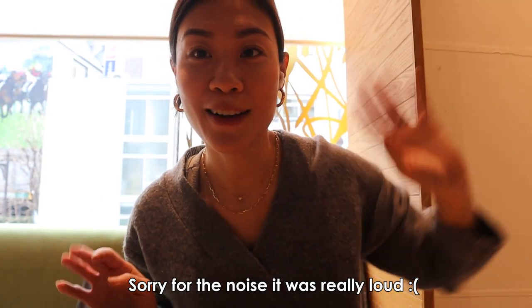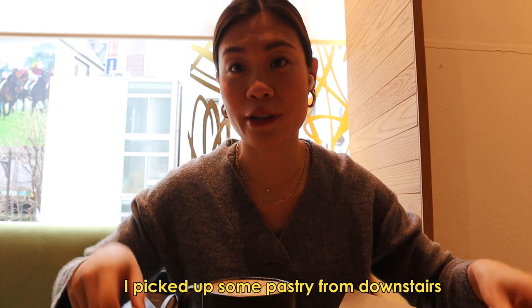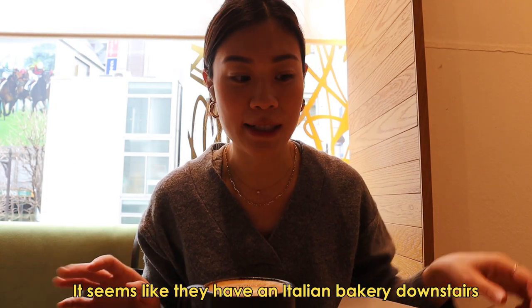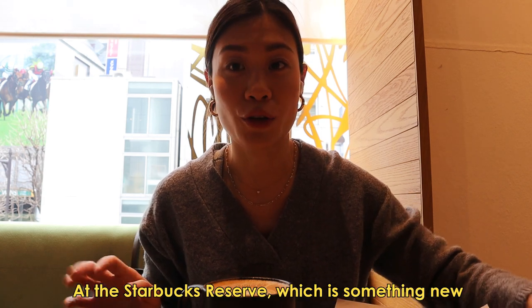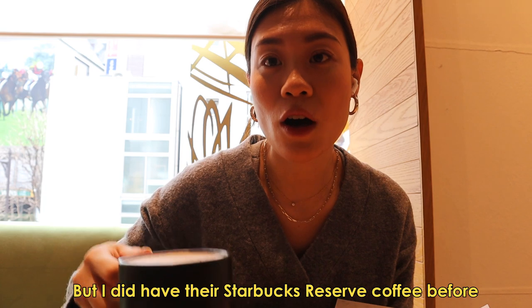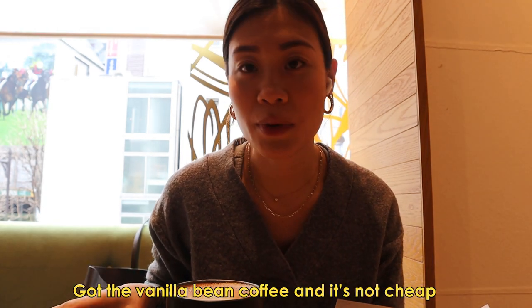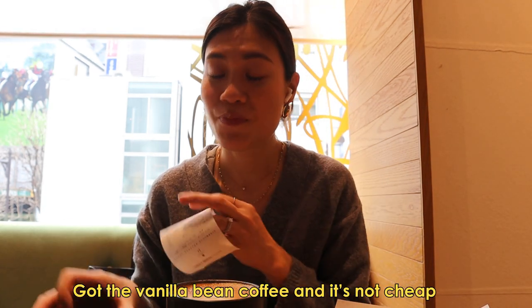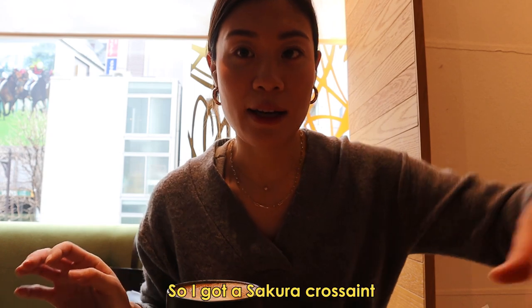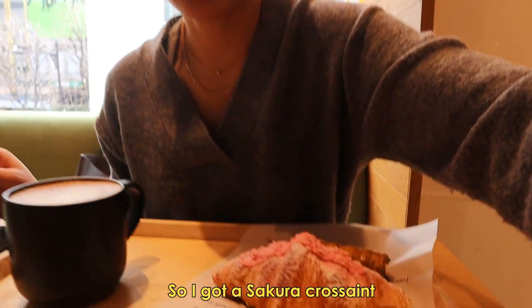Not the perfect lighting and I forgot my microphone, so bear with the sound. I picked up some pastry from downstairs — it seems like they have an Italian bakery downstairs at the Starbucks Reserve, which is something new I've never seen in a Starbucks. I did have their Starbucks Reserve coffee before.